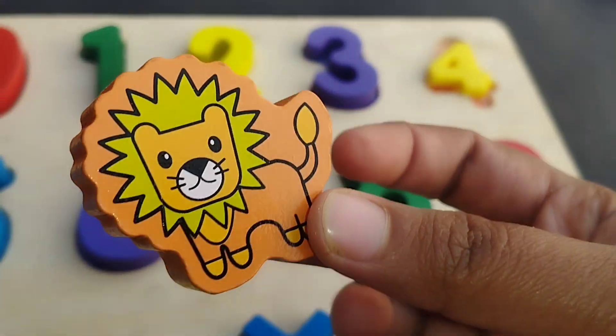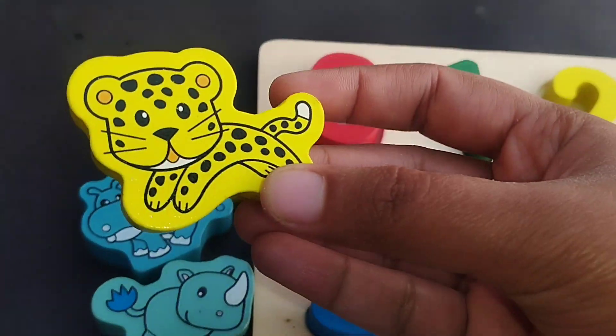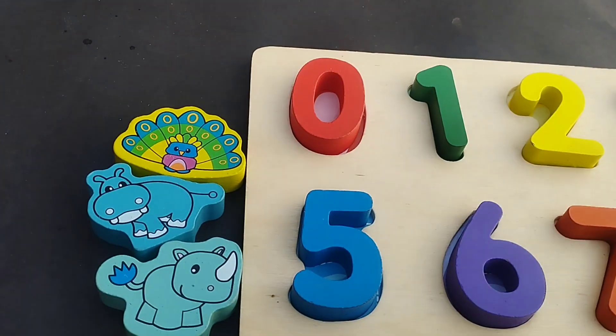A lion. This is a lion. A leopard. This is a leopard.